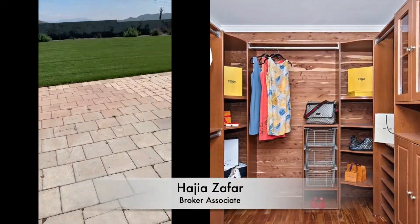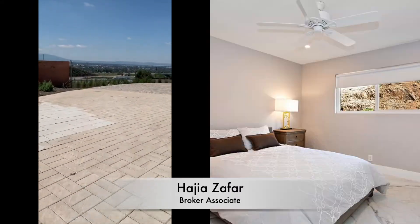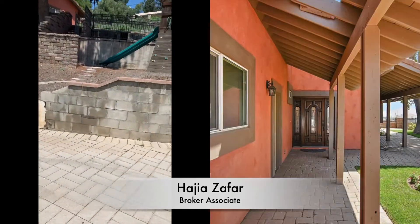Look at these beautiful closets — all cedar. And on the right, look at those beautiful city views again.